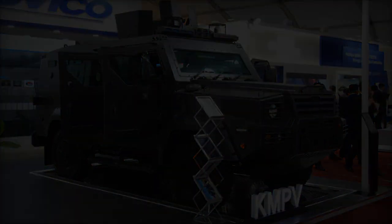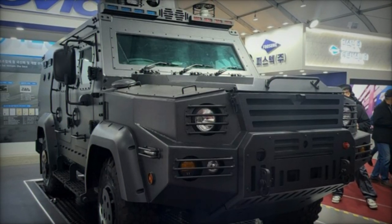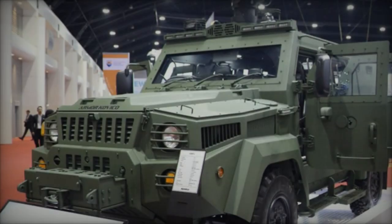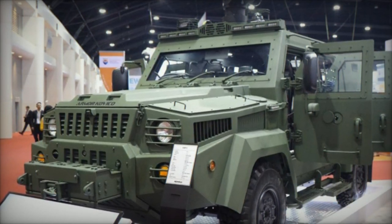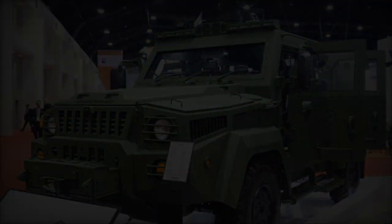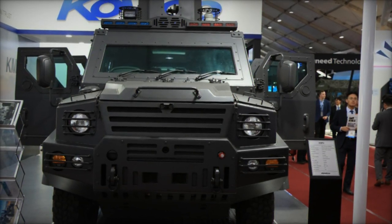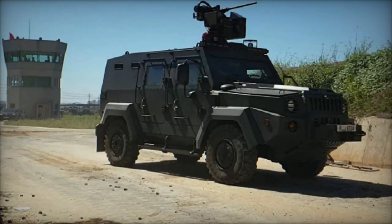Initially revealed in 2020 as a 4x4 transport vehicle, the KMPV has garnered attention in its home country for its explosion-resistant design, although its recognition remains relatively limited outside South Korea. Featuring a monocoque hull on a 4x4 chassis with independent suspension, the KMPV stands out for its lightweight construction, weighing 12 tons when fully loaded, lighter than typical mine-resistant trucks in its class.